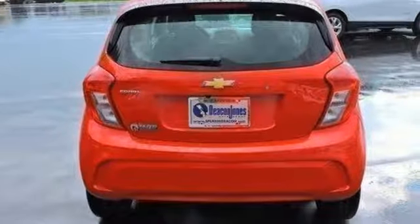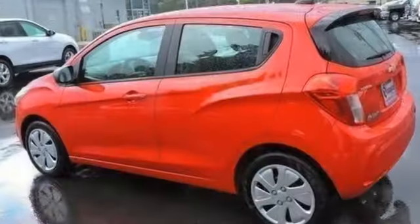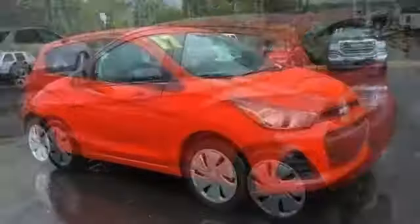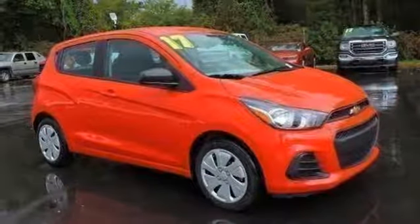Protection for you and your loved ones comes standard with Hill Start Assist, Stabilitrack, and the safety net of OnStar. Start enjoying the drive again with this zippy, fuel-efficient Spark.